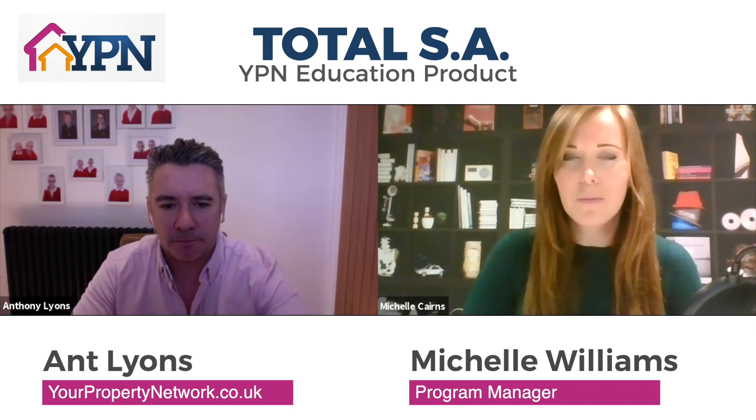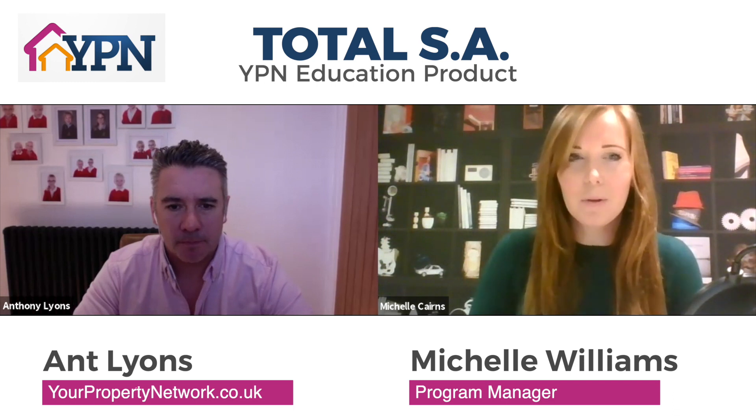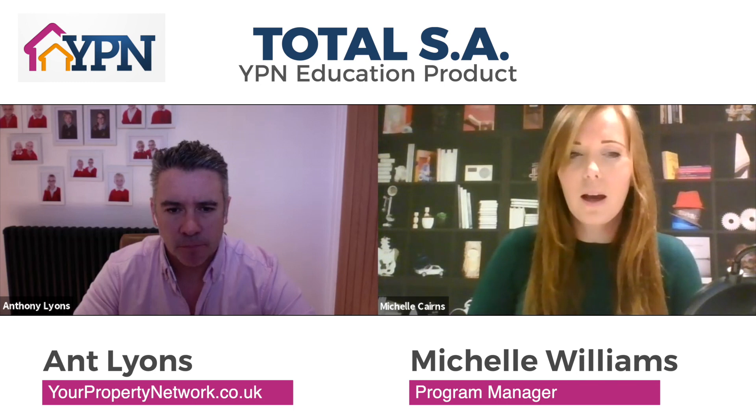The value in this program is absolutely phenomenal — there isn't anything else out there like this. For example, we've got a whole 90-minute webinar just on channel managers: how to assess different ones, which ones we recommend, how to use them, and how to work with virtual assistants to get everything up and running. We also look at mortgages and what lenders are in the market — how you can get a mortgage specifically for service accommodation, which is not something generally talked about very much, but it's a real eye-opener.